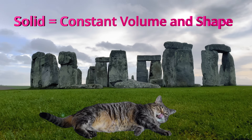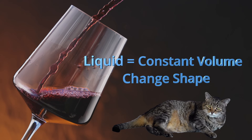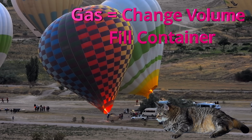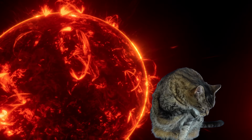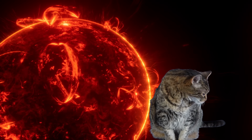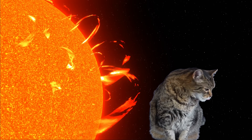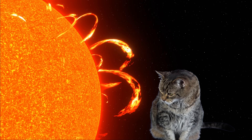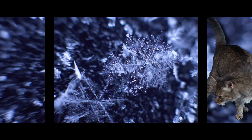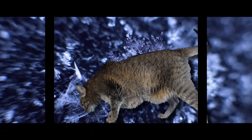Solids maintain their volume and shape. Liquids maintain their volume but change shape to fit their container. Gases change volume and expand to fill their container. Plasmas are most similar to gases since they expand to fill their container, but since they consist of charged ions, plasmas can be manipulated with electric or magnetic fields and concentrated into loops or spirals — which gases can't do. If you consider plasma a special kind of gas, then topologics are a special type of solid.